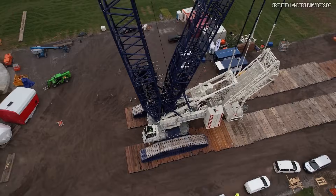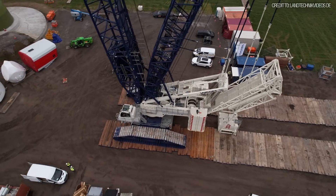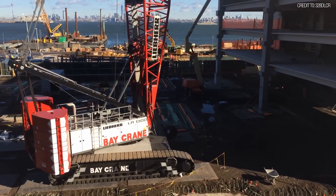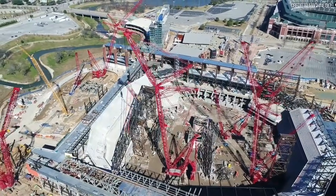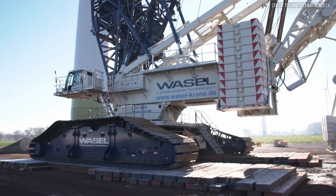Our first stop is the world of crawler cranes — the machines you see on the world's biggest land-based projects, their tracks spreading immense loads over the earth. For decades, the title of Strongest Lift has been a game of inches, a slow creep upwards.